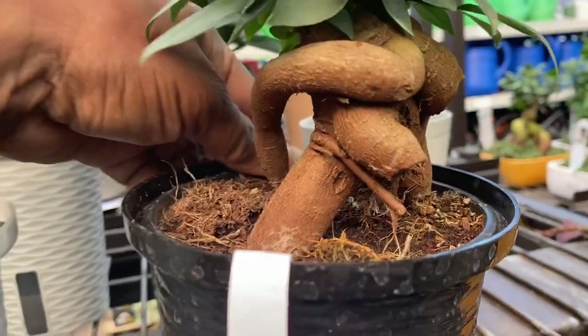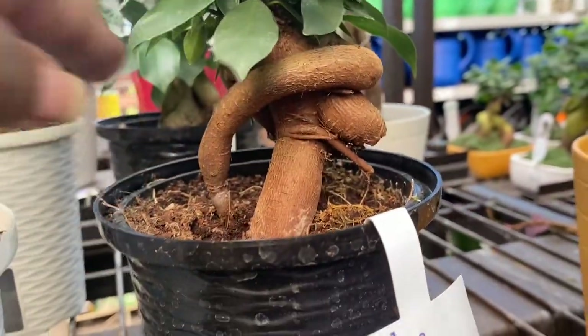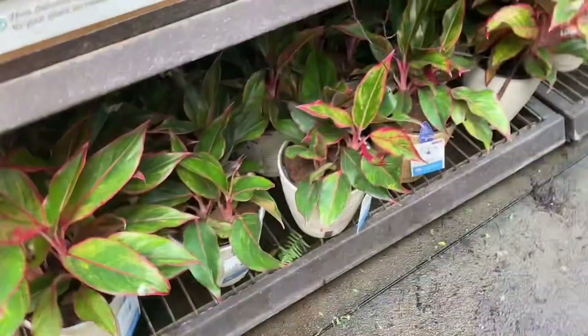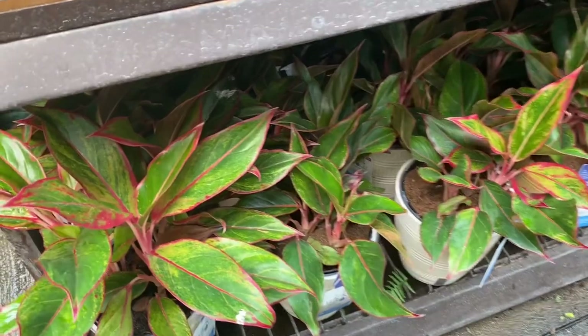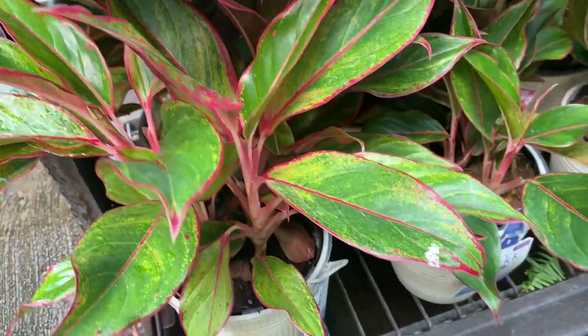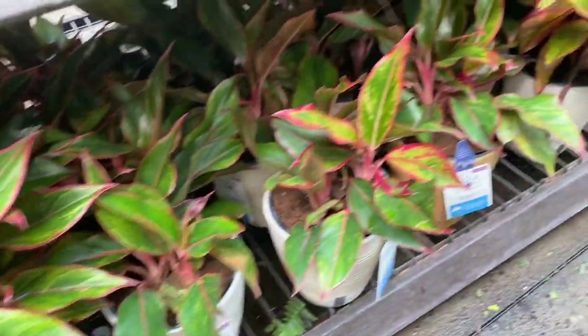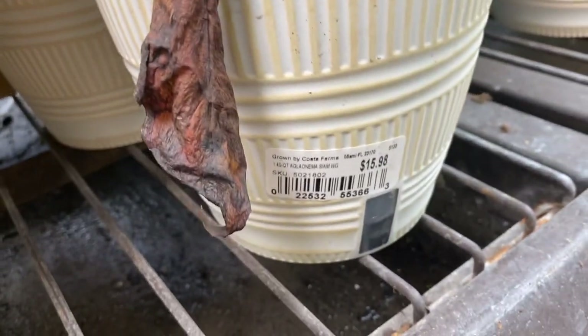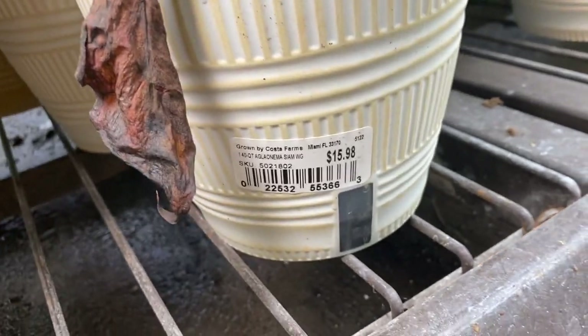When you see these wick and grow pots, they are self-watering — they have a little wick that hangs out the bottom of the pot into a reservoir to bring up water. That's how they work. And down here we have some Aglaonema, beautiful and nice and full, also in the wick and grow pots. These are $16.